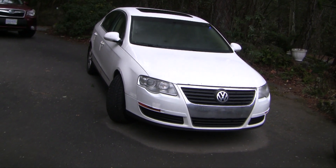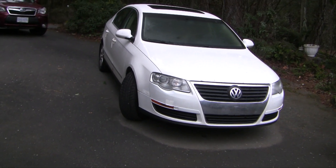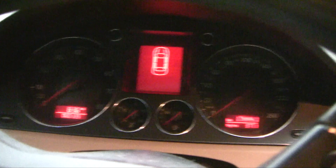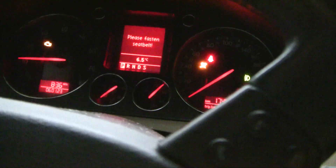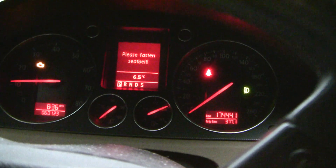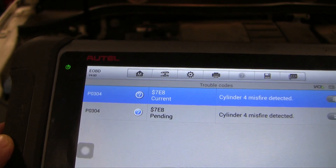2007 VW Passat with a 2.0 turbo FSI engine. I'm told it's running rough — it sounds like a misfire. It has 174,000 miles. Let's do a cold start: it's shaky, feels like a misfire. Cylinder 4 misfire.